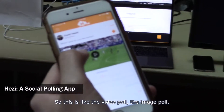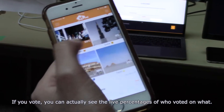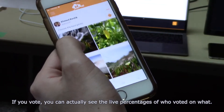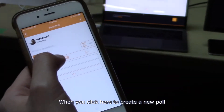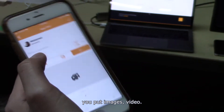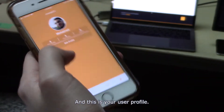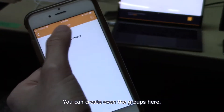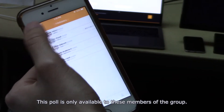This is the video poll and the image poll. If you vote, you can actually see the live percentages of who voted on what. When you click to create a new poll, this is where you have the question — you can put images or video. This is your user profile. You can even create groups here, so a poll can be made available only to members of a specific group.